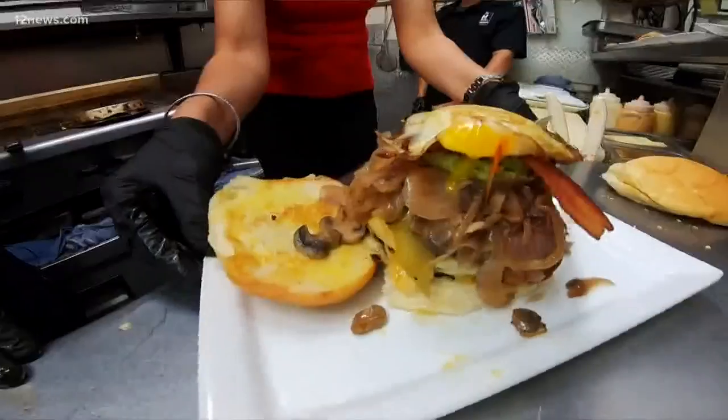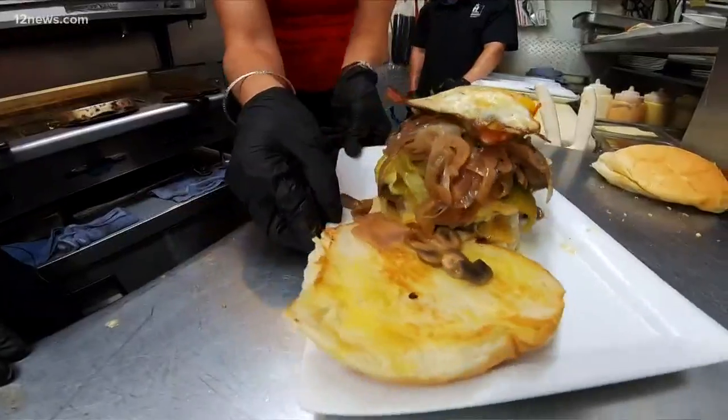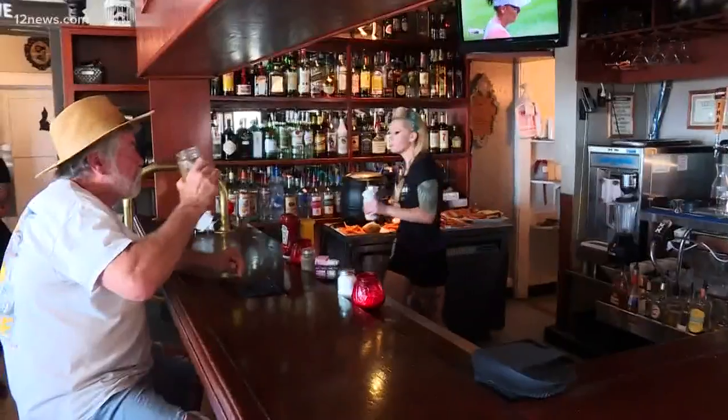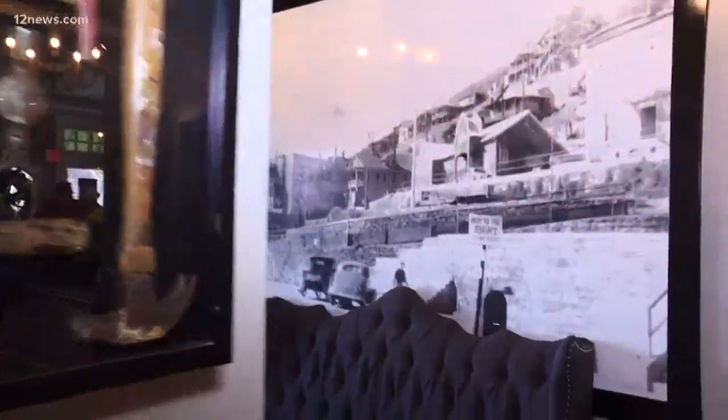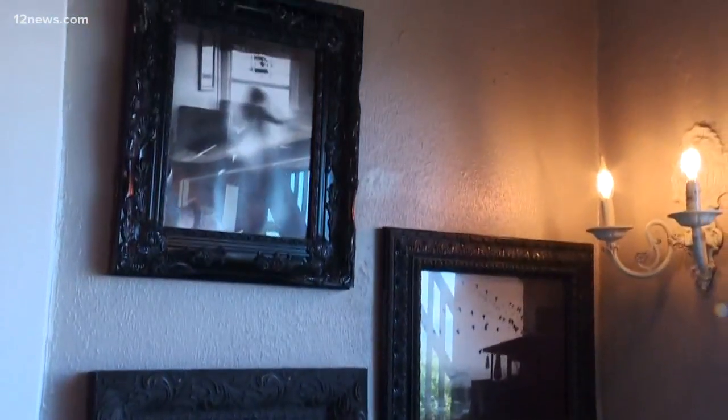Oh, bingo. There it is. Question — how do you bite into this? Very carefully. Is it really haunted? It is. While they were doing all the renovations, weird things would happen. Tools would disappear. Doors would slam. We've had guests catch ghosts in the background of their pictures. Creepy.